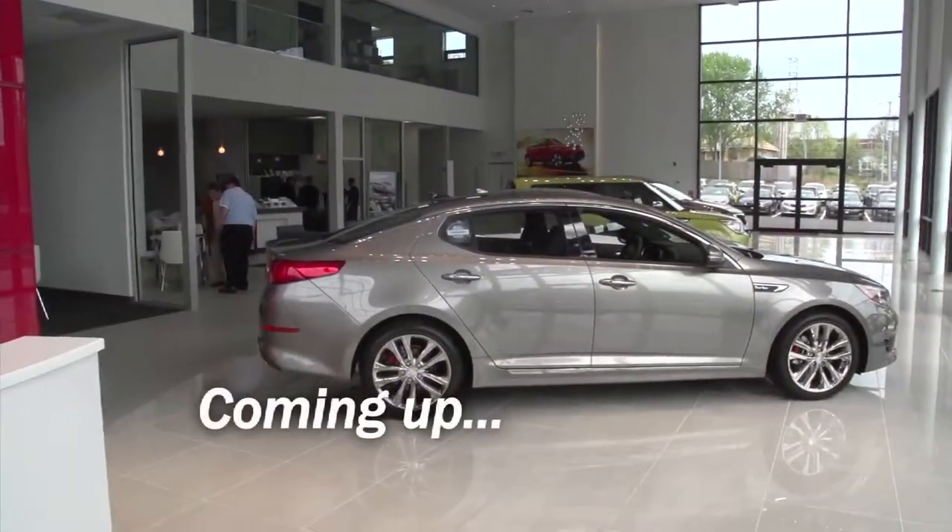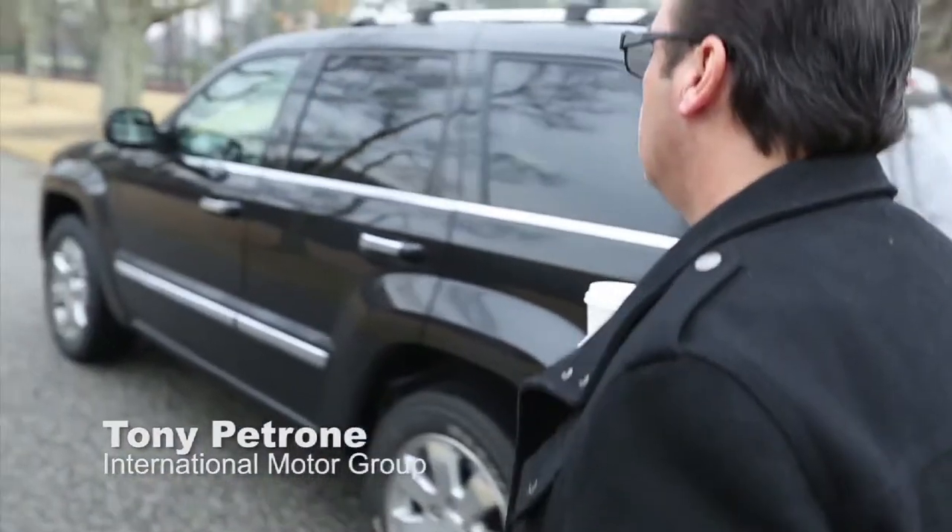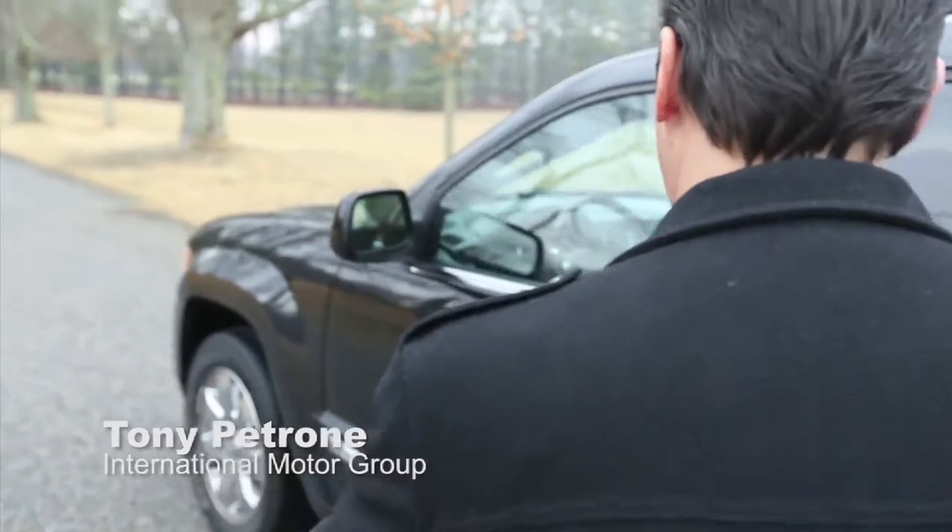Next up, we take the tour of the new Courtesy Kia. You're watching Auto Show TV. Back in 1981, my dad, my brother, and I started International Motor Group because we had a passion for cars.